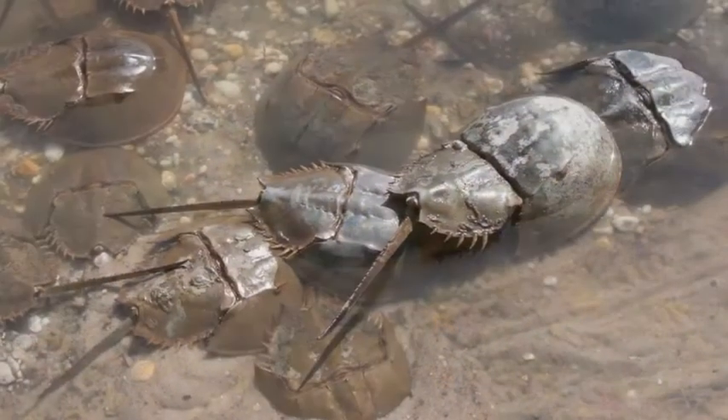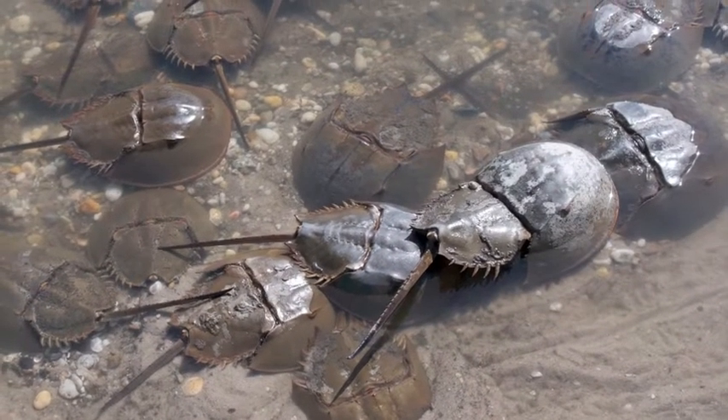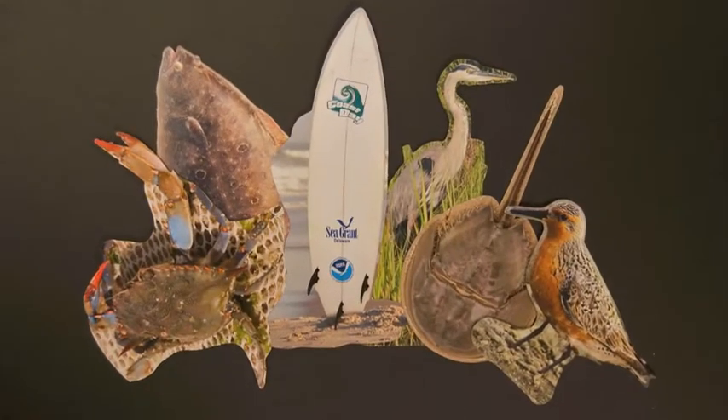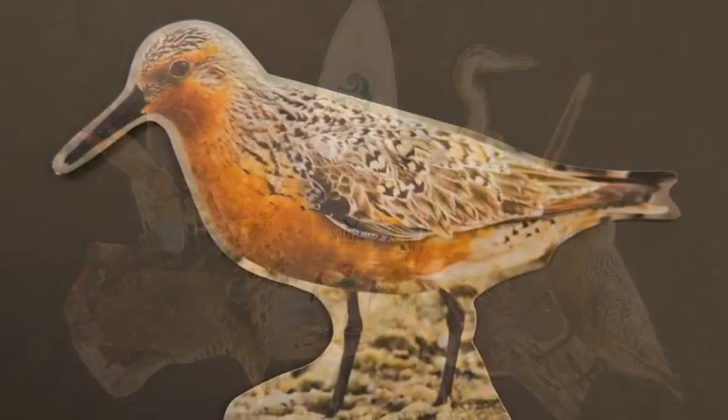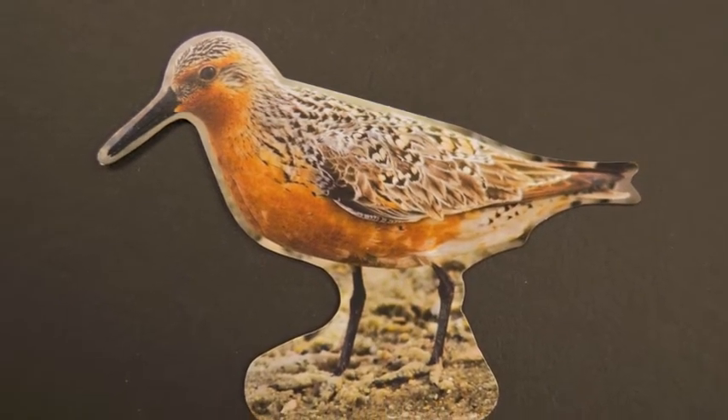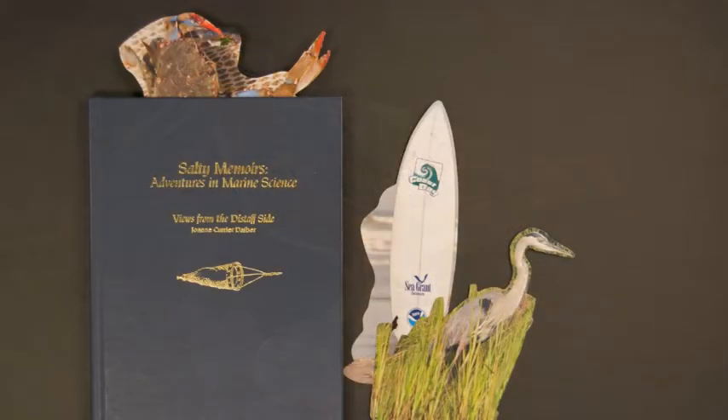Even if you can't witness these amazing displays of nature in person, you can still learn about them by ordering a free set of bookmarks from Delaware Sea Grant. The bookmarks feature beautiful full-color images on the front and interesting information on the back. Visit decgrant.org for details.